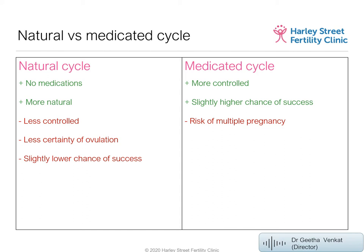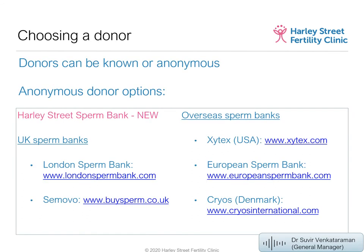Now, choosing a donor. You can use a known donor or an anonymous donor. We'll mainly discuss anonymous donors here, but please contact our team about known donors after the webinar. We're excited to announce we're launching the Harley Street Sperm Bank — our online catalogue of donor sperm frozen at the clinic, ready for use. It's a small catalogue at present but we're working to build it up.